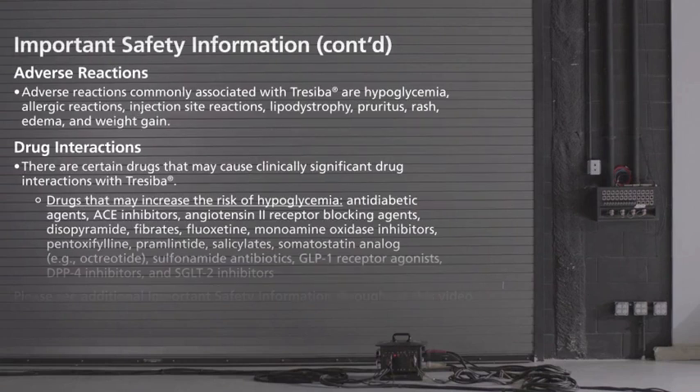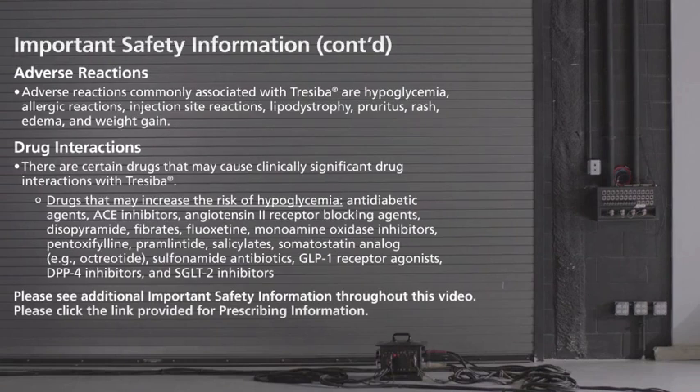Adverse reactions commonly associated with Treceba are hypoglycemia, allergic reactions, injection site reactions, lipodystrophy, pruritus, rash, edema, and weight gain. There are certain drugs that may cause clinically significant drug interactions with Treceba.